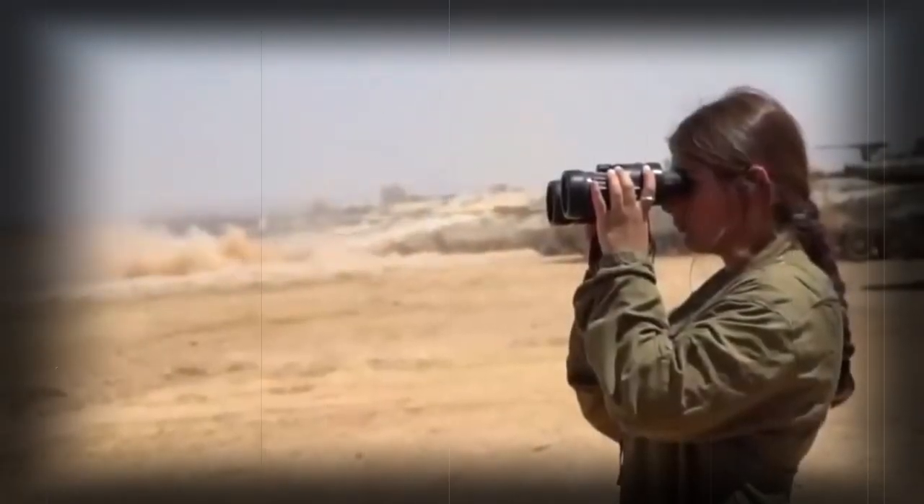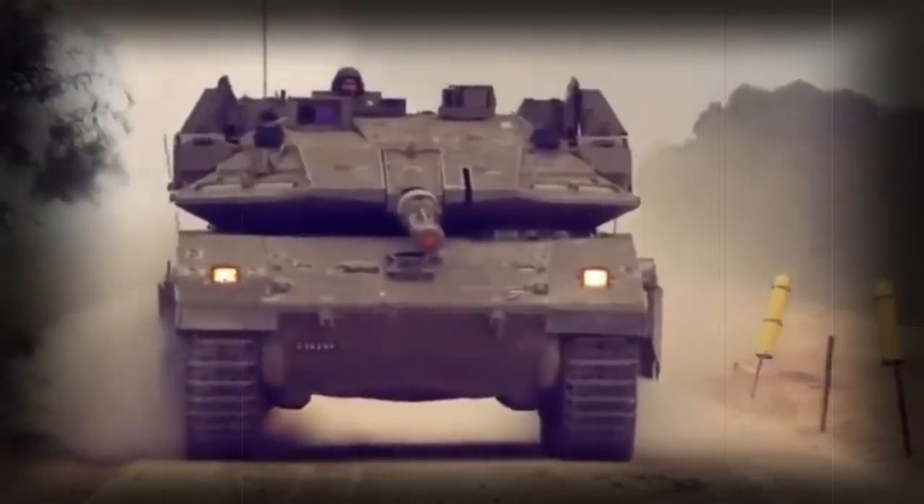The main goal was to improve protection of the Merkaba Mk.4 tanks against advanced anti-tank guided missiles fitted with tandem heat warheads. Production of this tank began in 2009, and the first brigade equipped with these improved tanks was declared operational in 2011.